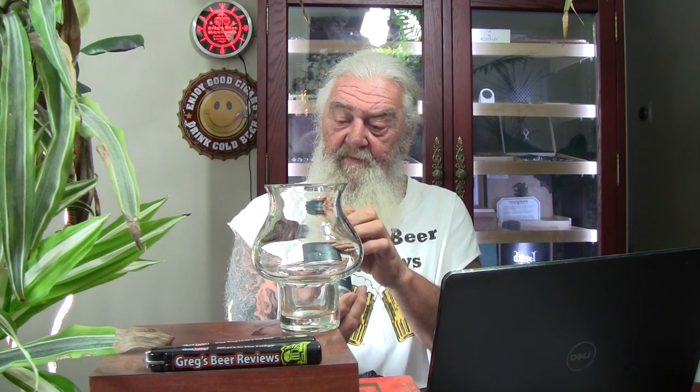Yep, it has 8% on there. Beer Advocate has it listed as 8.2, so maybe a previous version. This year's edition is 8%. The one I have here was canned on 08/18/2020, and on the bottom it says drink by 09/15/2020 — so they're only giving this thing a month's shelf life.